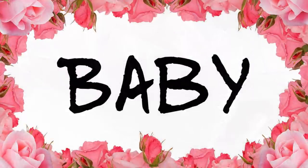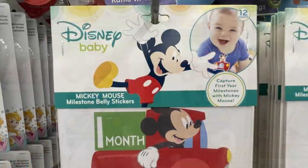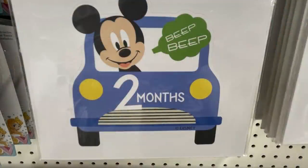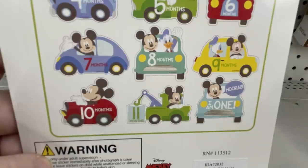For baby items, not a whole lot new this week, but they did have really cute Mickey Mouse signs — monthly milestone markers. You can lay the baby down and put the milestone marker next to them or on their shirt for a scrapbook photo showing the baby grow throughout the first year. The back shows all the different sticker options.